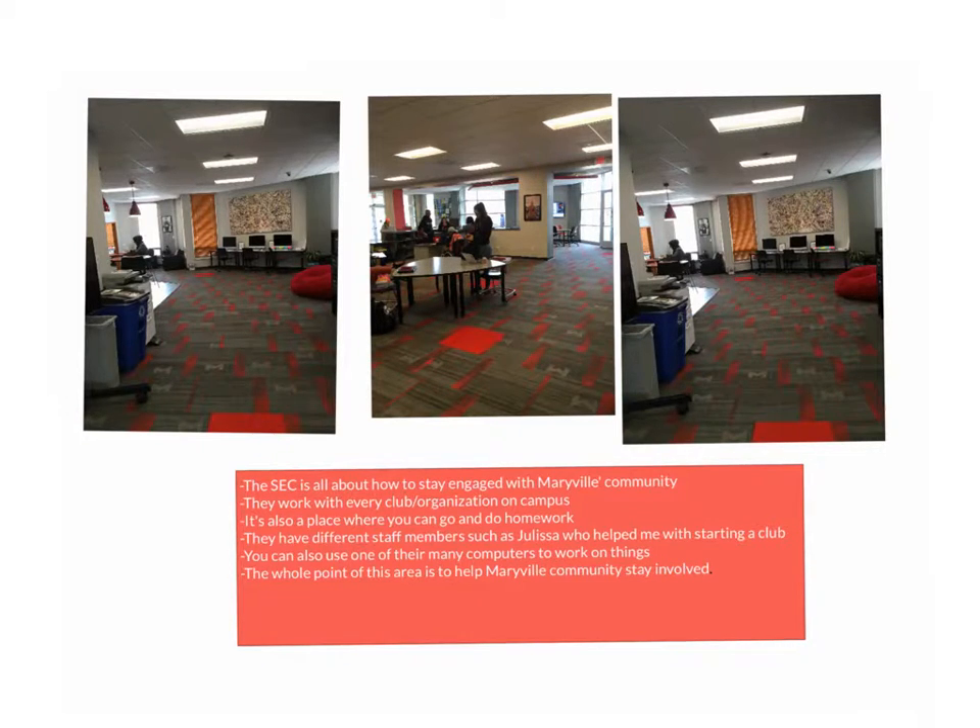They have different staff members — paid staff members and student staff members. A student staff member that has helped me before is Julissa, and she helped me with starting a club last semester. You can also use one of their Apple computers that they have in the back to do your homework or whatever.